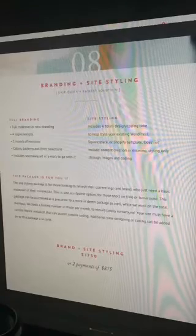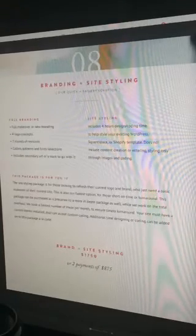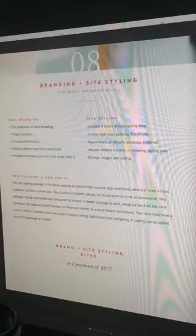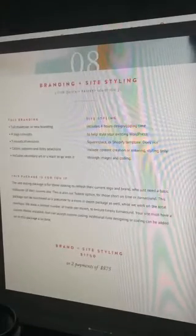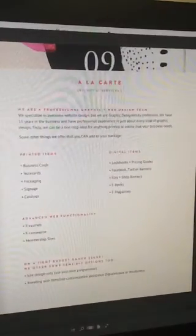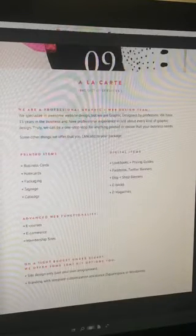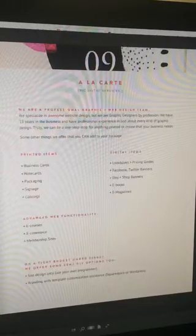Our last package is our most basic package — the brand and site styling package. It comes with full branding and site styling for $1,750, for people who are on a time budget or a money budget. And then the ninth page is the a la carte services — kind of everything else we do, all the printed items, collateral, digital items, all that good stuff.